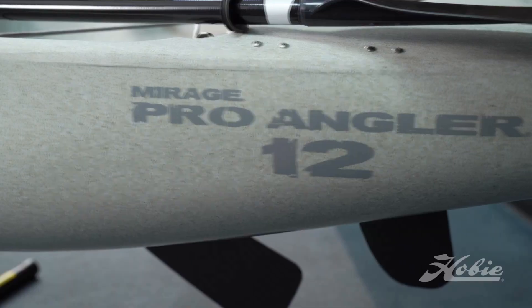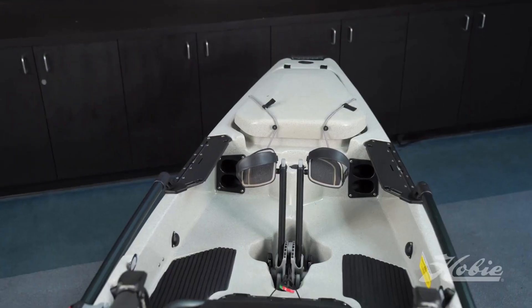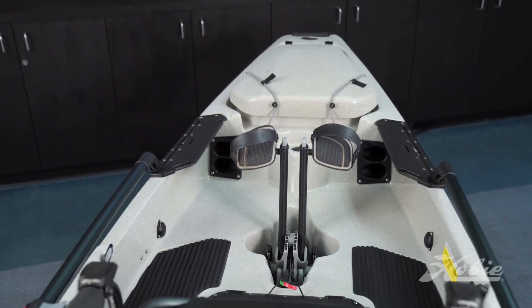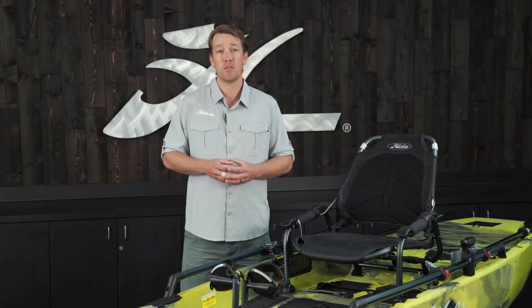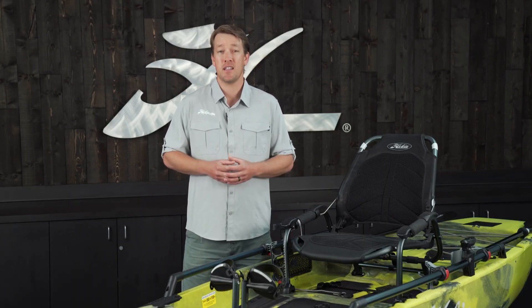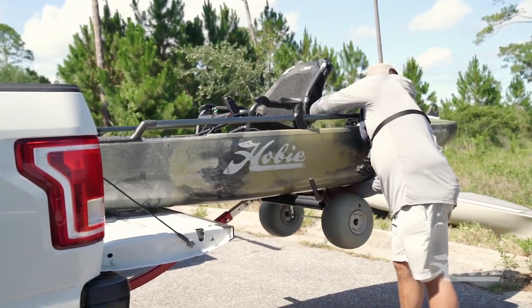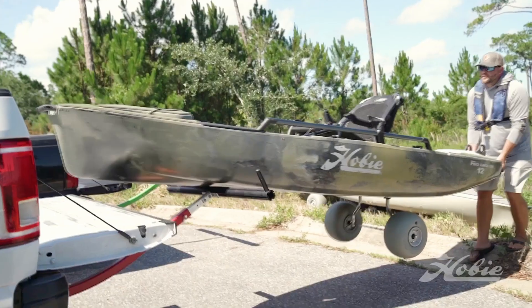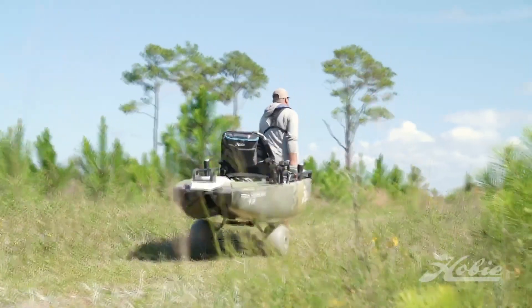The 12, on the other hand, is very maneuverable and nimble — a little bit more maneuverable than the 14. It's not quite as stable, but it's still extremely stable and very easy to stand up on. I think the main reason a lot of people go with the 12 is because it weighs about 20 pounds less. It's easy to transport and fits a little bit better into the bed of a truck.